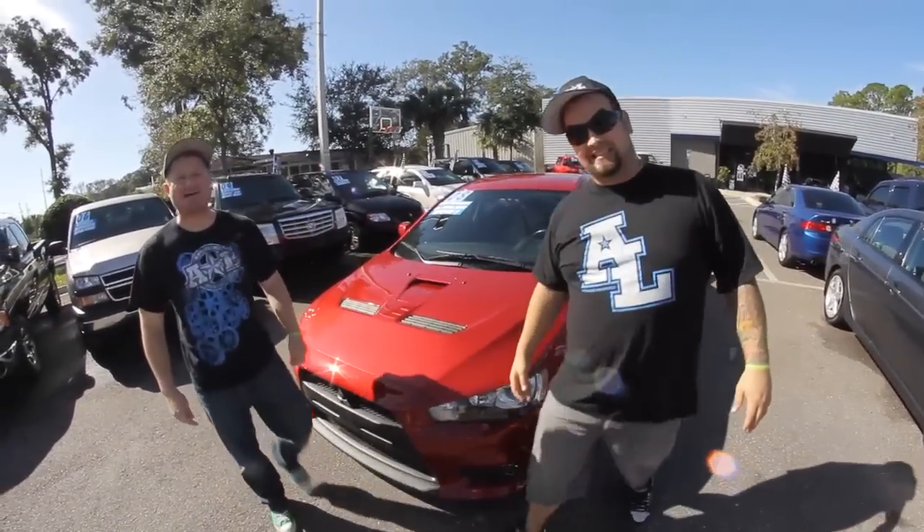This car is crazy. Awesome. Evolution. It's so crazy, we can't get the smiles off our faces. It's so fast, I think I'm stuck like this. Wicked. We love this car.